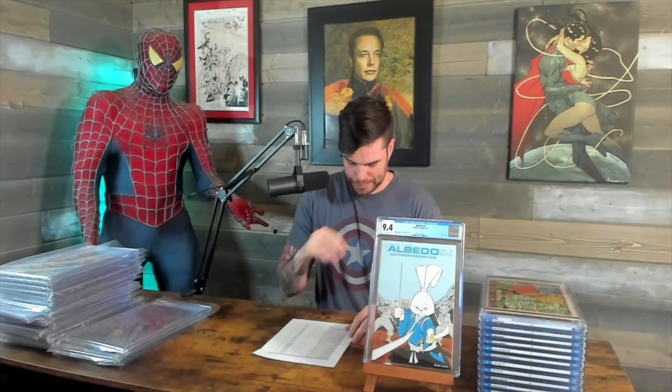Now onto the next little batch here. I got a bunch of these, so I'm not going to bore you with the same one over and over. Albedo number 4 — this is a 9.4. These go into the moderns — all these Albedos and Usagis and Turtles I sent in all got just destroyed and it's not really worth resending. So it's kind of like you get one chance and that's it. $969.99.